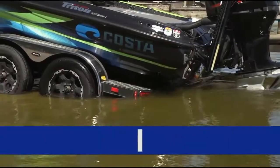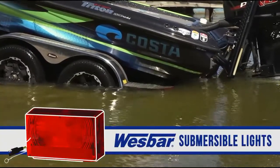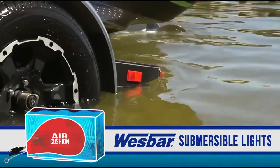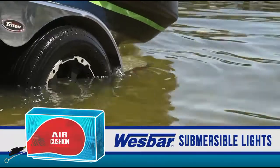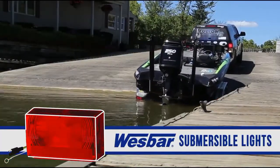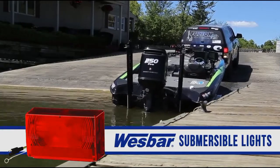WestBar's submersible lights work off the bell jar principle and purposely allow water to enter the light assembly. As water enters, a cushion of air is formed within, protecting the bulbs and electrical connectivity from damage. These lights are ideal for boat trailers and utility trailers that will be submerged in water.